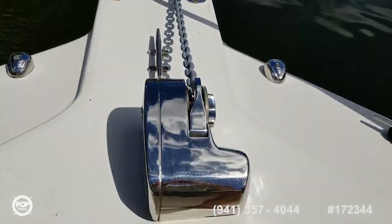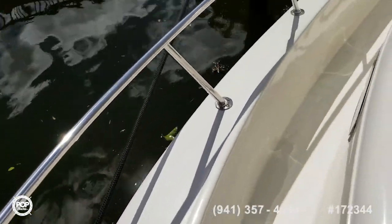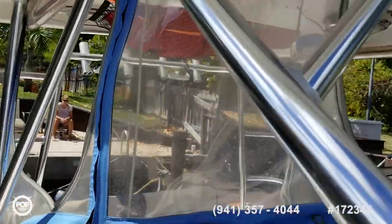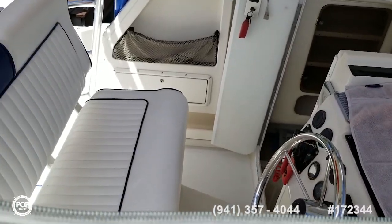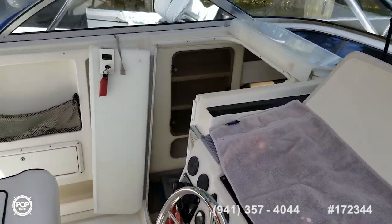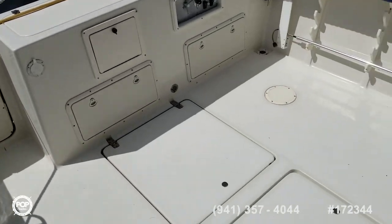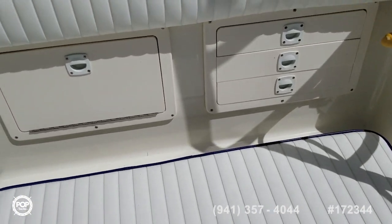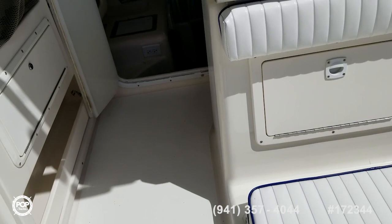This is a nice way to sit here — windlass. Hang out up here while you're cruising down to the Bahamas or wherever you're going. There's your helm seat, helm console. All the electronics and everything on the helm are in the photos. There's also a built-in tackle station at the rear of the helm seat.